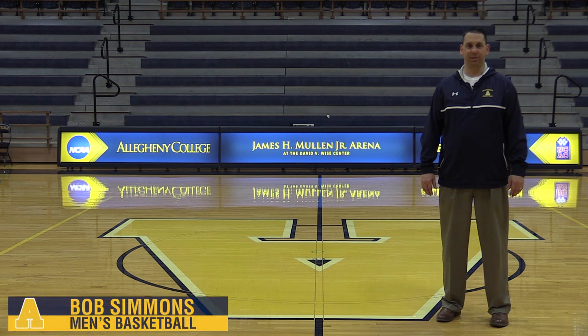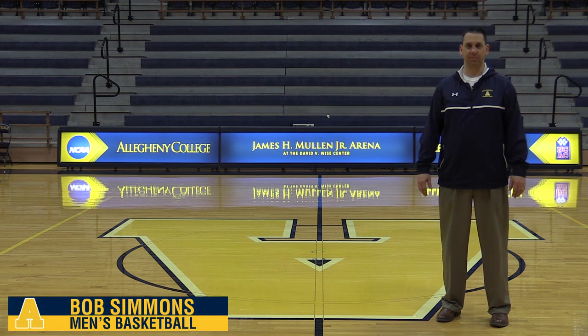Welcome to the James H. Mullen Junior Arena, home of our Gators women's volleyball team, women's basketball team, and men's basketball family. The arena features a brand new scores table, scoreboards, shot clocks, and sound system, all of which are state-of-the-art. All of our games are streamed online via our website and are free of charge.